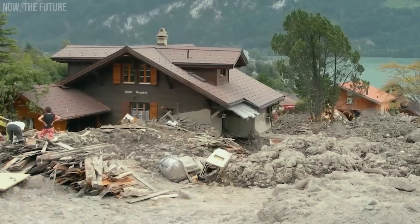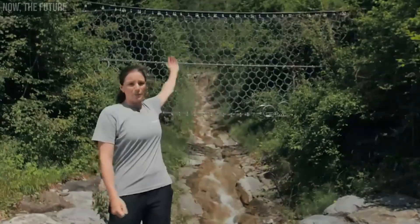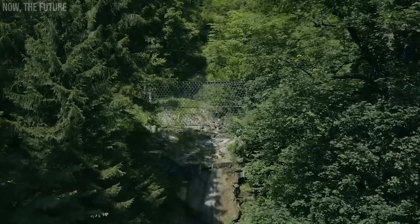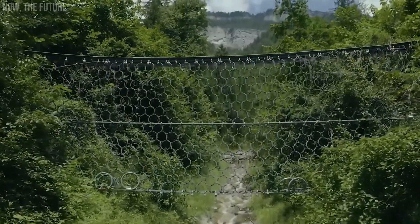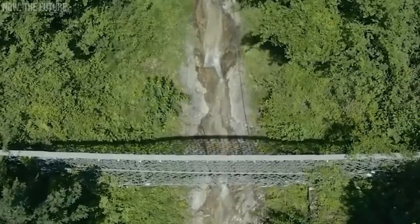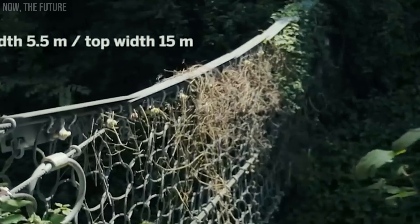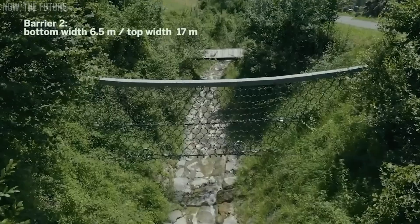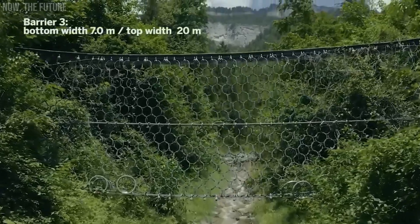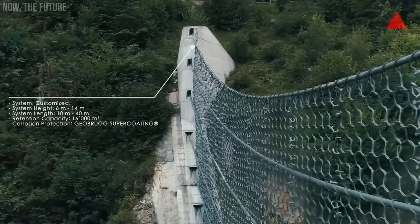Geobrugg Debris Flow Barrier. In 2005, an intense rainfall triggered a significant flow of rock and mud into Switzerland's Trackback River, resulting in damage to numerous buildings, roads, and even a railroad. To prevent such events from occurring again, specialists implemented a comprehensive protection system. This system includes Geobrugg mesh barriers, with just three pieces capable of containing up to 12,000 cubic meters of rock. The total length of the protection line spans 52 meters, showcasing the effectiveness of Geobrugg's projects in safeguarding against natural disasters.